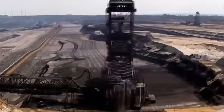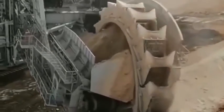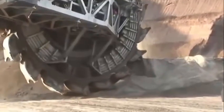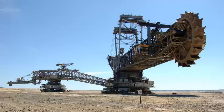The Bagger 293 has been used in several large-scale mining projects around the world. It has been used in the Hambach coal mine in Germany, which is one of the largest coal mines in Europe, and in the Garzweiler mine in Germany, one of the largest lignite mines in the world. The machine has also been used in the tar sands of Alberta, Canada, where it was used to remove overburden in the oil sands.